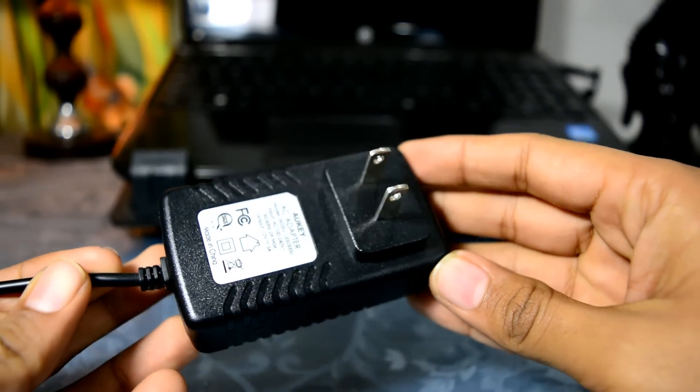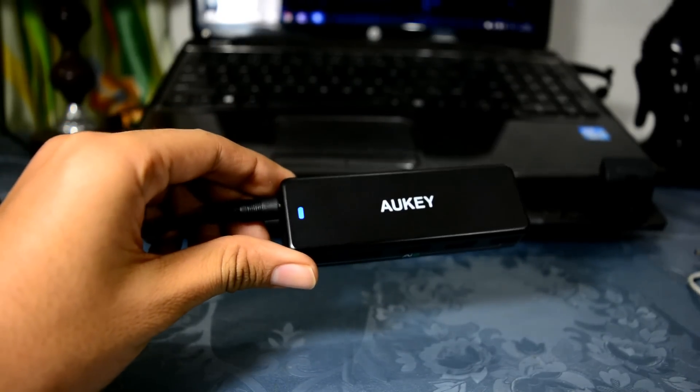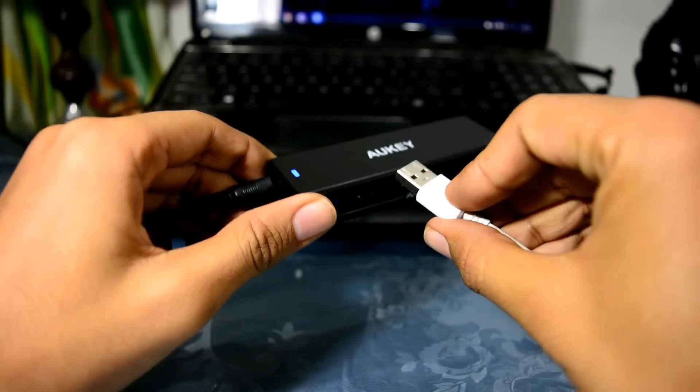The only drawback of this device is that it is bulky and you need an adapter, which adds to the bulk and takes up a lot of space.